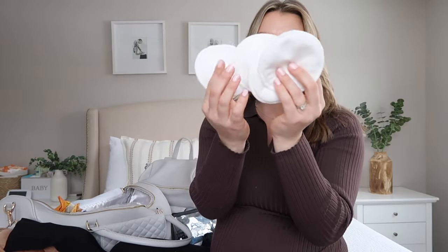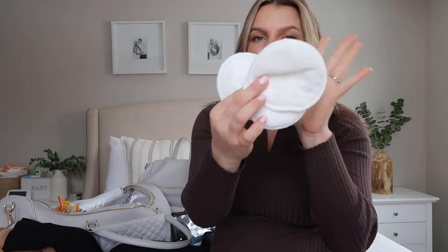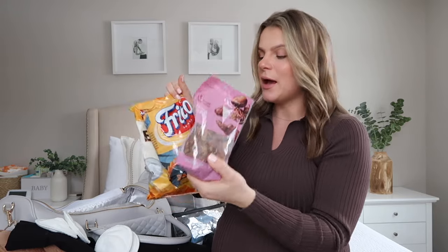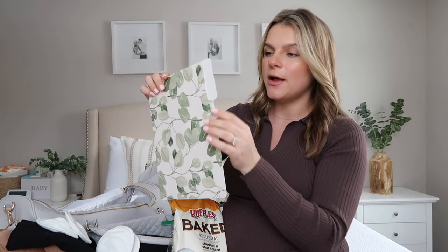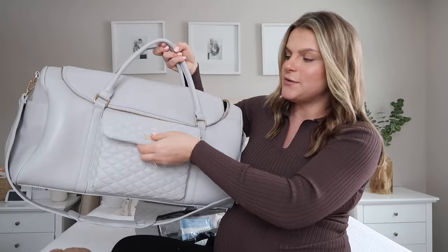I'm also packing reusable cotton nursing pads — I prefer these so much better over disposable ones. Just in case my milk starts to come in, I don't want it leaking everywhere. I also highly recommend packing a couple snacks — you never know when you'll go into labor or have access to food. I'm packing some snacks for me and my husband plus a few protein bars. I'm also bringing an empty file folder for all the hospital paperwork so I have one place to put it all.